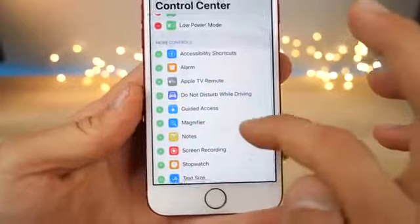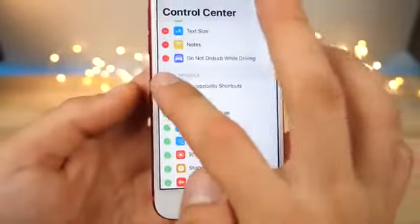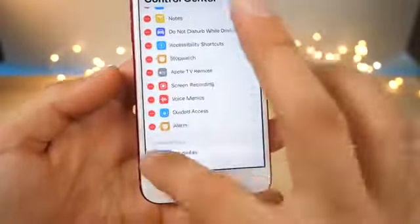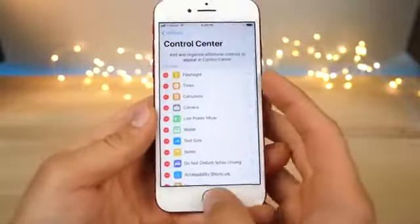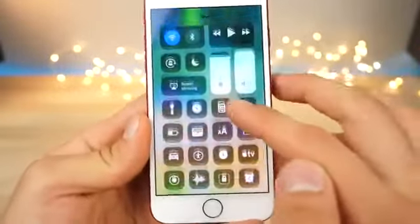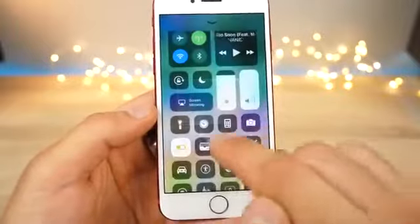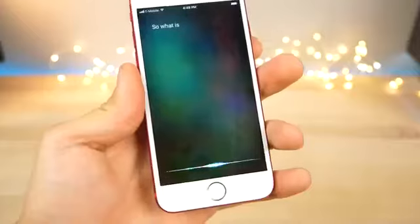Let's go ahead and add all of them — let's go ham on the control center, including magnifier. So we have all of these settings enabled. Now jump into control center — whoa, look at that. You've got a lot of extra things in here. Low power mode — thank you, Apple, for listening.